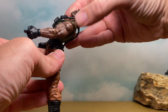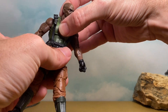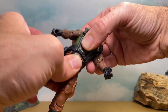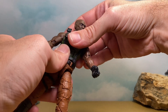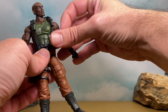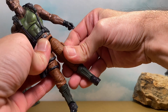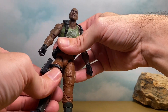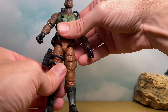We get a nice ab crunch — that's decent. Then we get our waist swivel. I'm still not a fan of the drop-down hips — they feel wonky and wobbly, kind of loosey-goosey. I'm not too happy with that.